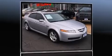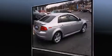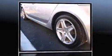Introducing the 2006 Acura TL. This four-door, five-passenger sedan has just over 90,000 miles. Smooth gear shifts are achieved thanks to the 3.2-liter six-cylinder engine. And for added security, dynamic stability control supplements the drivetrain.